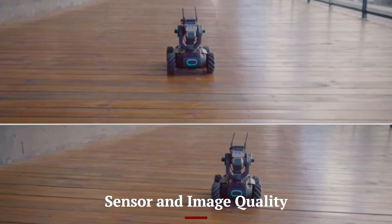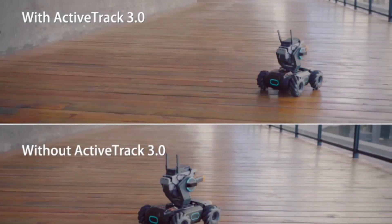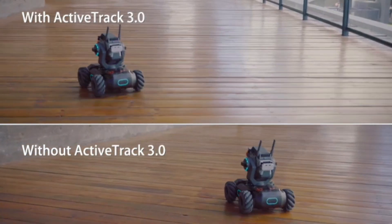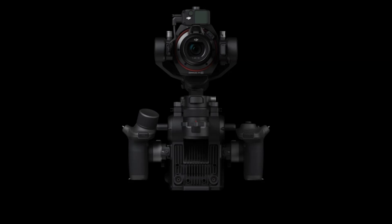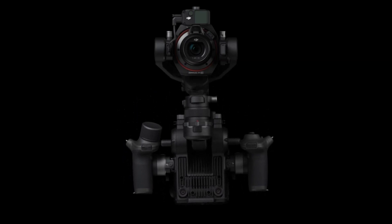The high-resolution full-frame, or APS-C, sensor in the DJI mirrorless camera delivers stunning image quality with remarkable dynamic range, color accuracy, and low-light performance. Thanks to DJI's advancements in imaging, the camera features deep pixel technology, allowing for cleaner shadows, improved highlight retention, and sharper details.